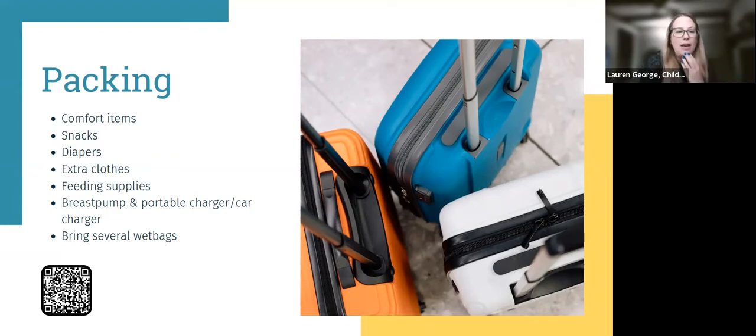When thinking about packing, make sure you're bringing baby's comfort items to keep that transition as smooth as possible. If your infant is used to sleeping with a pacifier, a sound machine, and a sleep sack, bring all of those things. Also bring lots of snacks if your baby has transitioned to finger foods — whether you're in a car or airplane, snacks help relieve ear pressure and keep them busy.